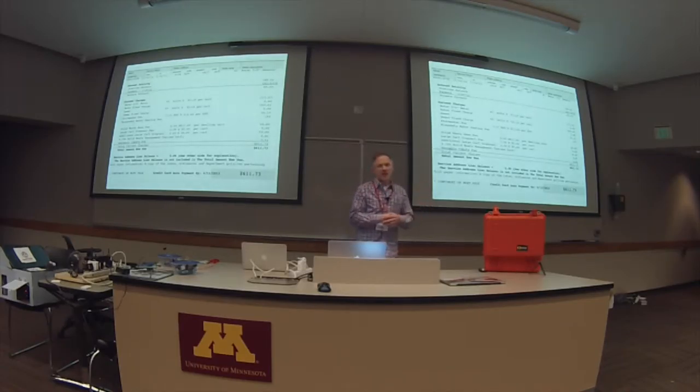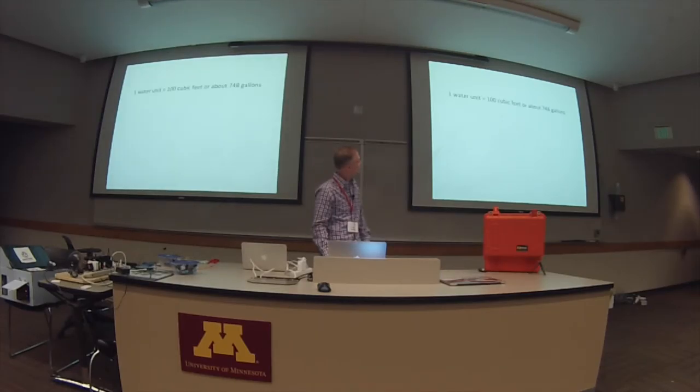This happened enough that I got really frustrated. I went online looking for a solution and there really weren't any out there. So one water unit on your bill is about 100 cubic feet, about 748 gallons. Fifteen water units is 1,500 cubic feet, about 11,000 gallons.